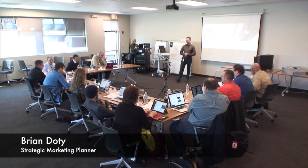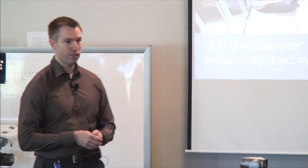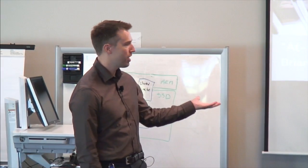My name is Brian Doty. I'm a product manager with Dell, in Dell's server management group, and I'm going to talk to you today about server management.